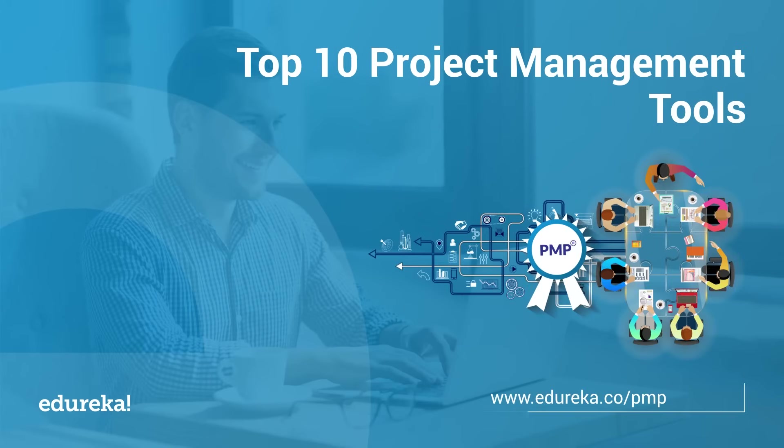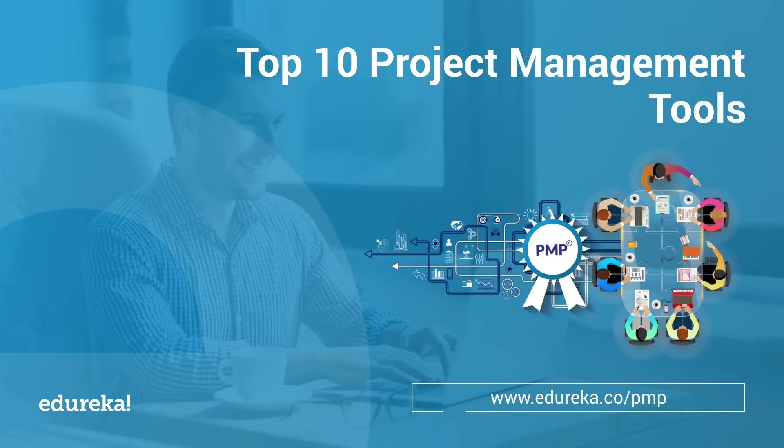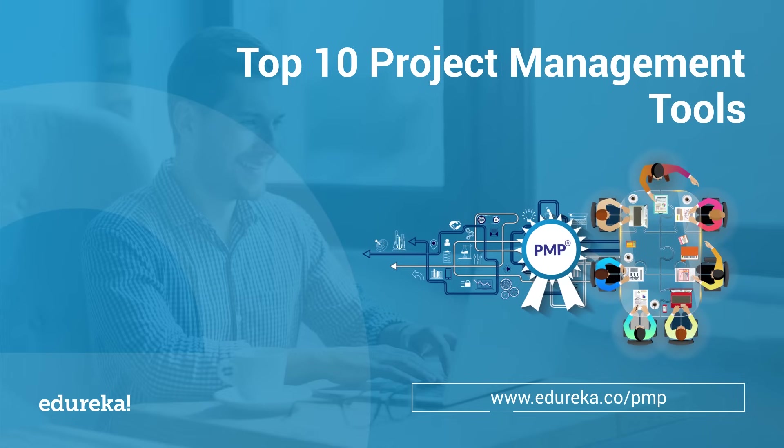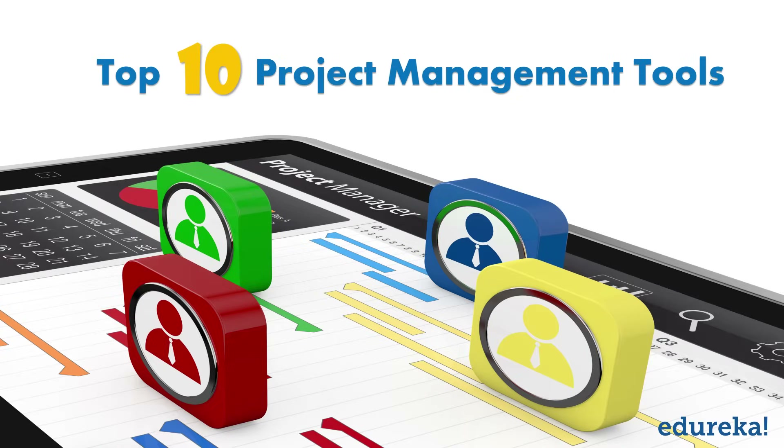Good project management leads to successful projects, and with proper project management you are bound to deliver the best projects. A small-scale project is pretty simple to manage, but things become challenging when more people get involved. This is where project management tools come to the rescue. Today, on behalf of Edureka, I will be discussing the top 10 project management tools preferred by project managers worldwide.